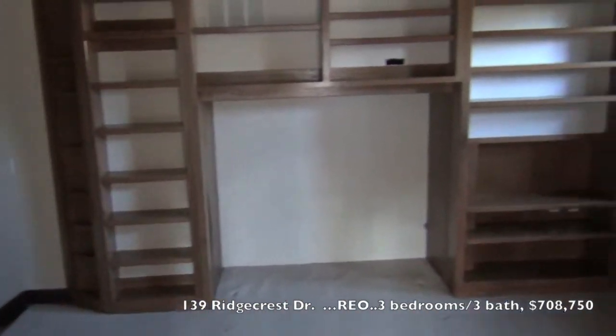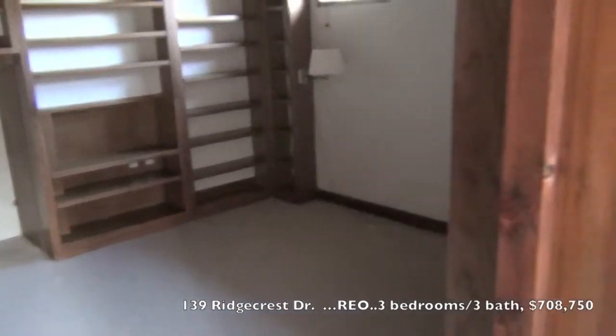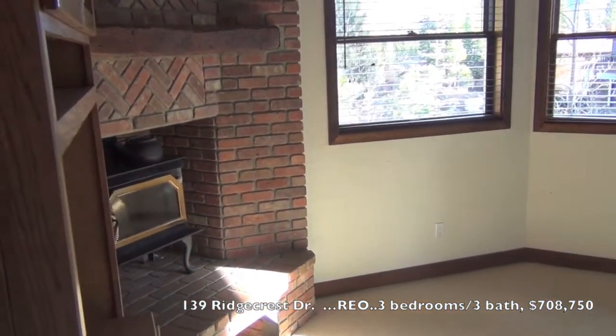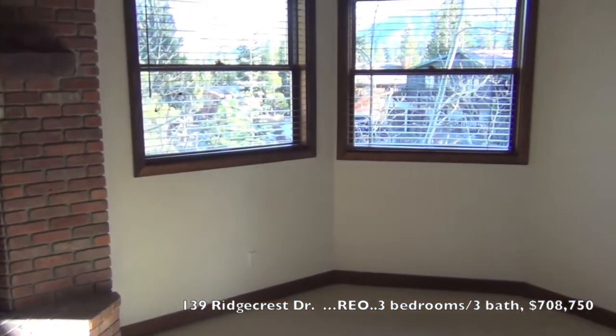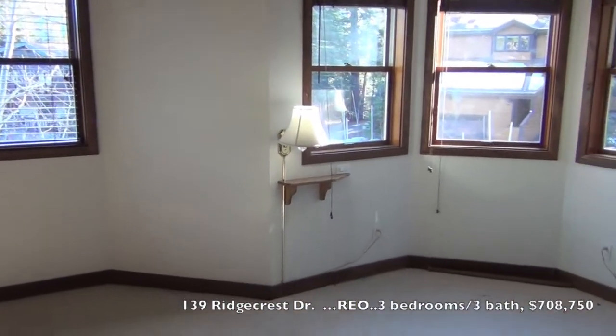Off the master bedroom is this large library den. And this is the master bedroom. Free-standing wood stove. South-facing with lots of light. Nice view.